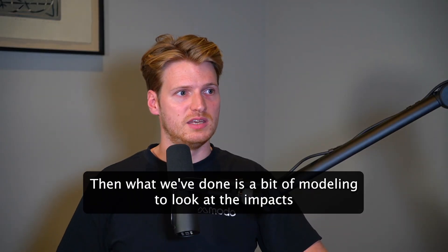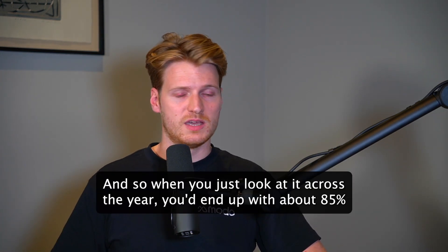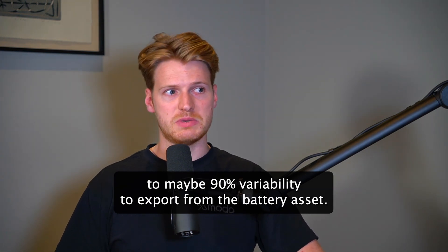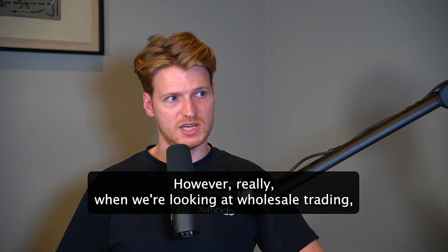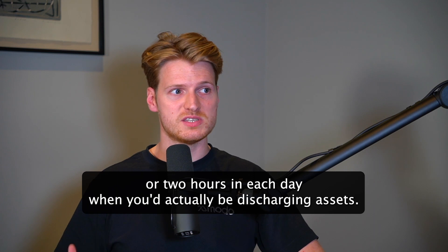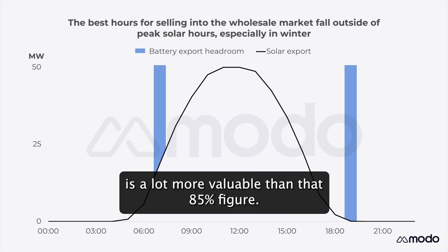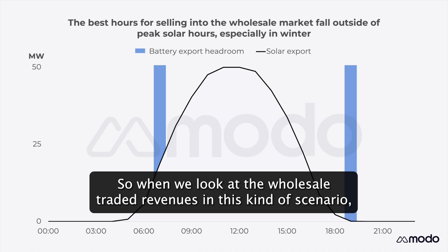We've done some modeling to look at the impact on revenues from the battery asset. When you look across the year, you'd end up with about 85 to maybe 90 percent availability to export from the battery. However, when we're looking at wholesale trading, we're only interested in the maximum one or two hours in each day when you'd actually be discharging the asset — and when we look at that, the battery is actually available about 95 percent of the time.